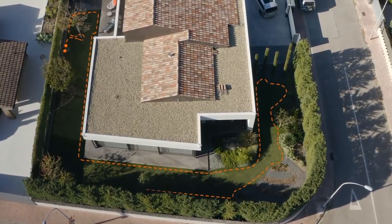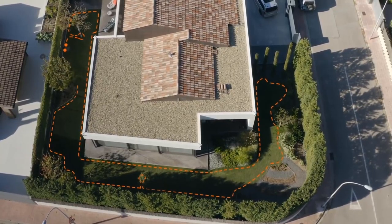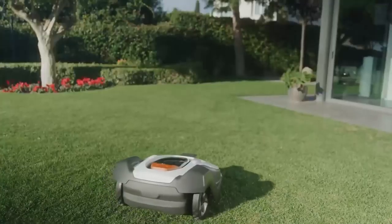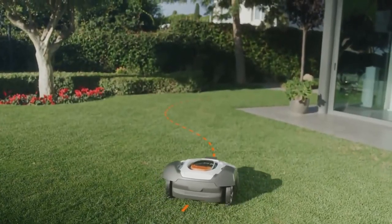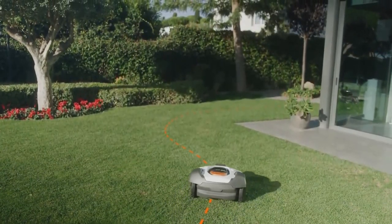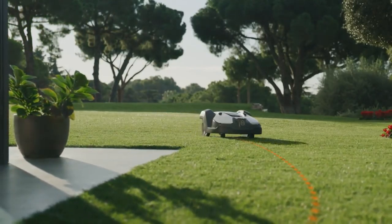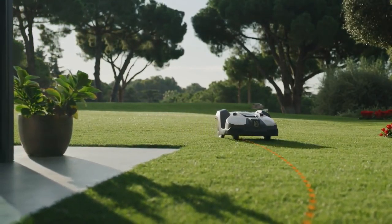The boundary wire defines the working area of Automower. It helps the mower reach all areas to manage passages. Inside the boundary wire, there is also one or more guide wires. The guide wire helps the mower find the shortest way back to the charging station and prevents track marks from appearing on your lawn by alternating routes.